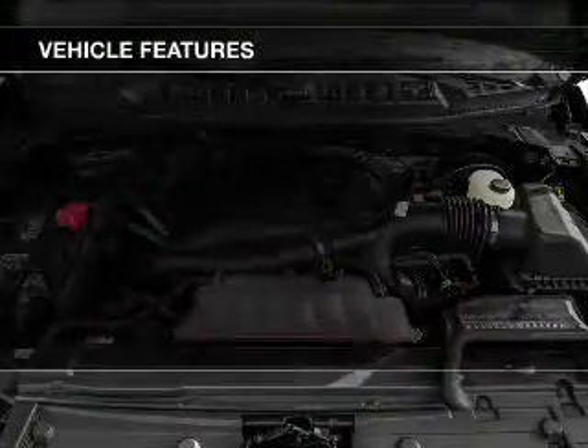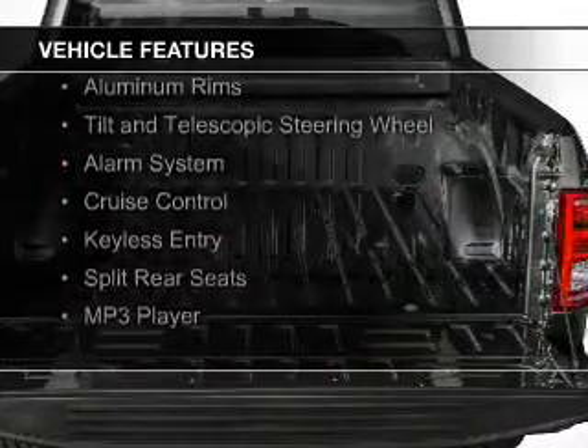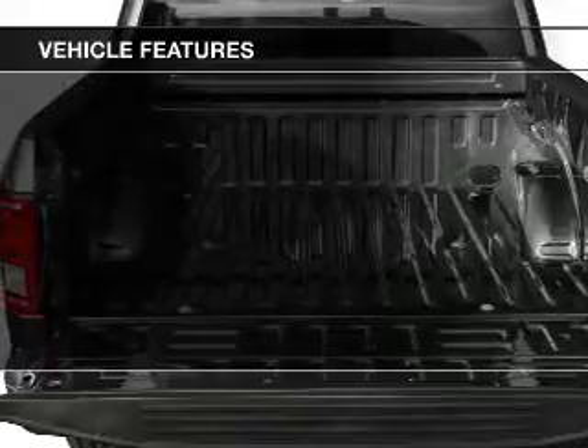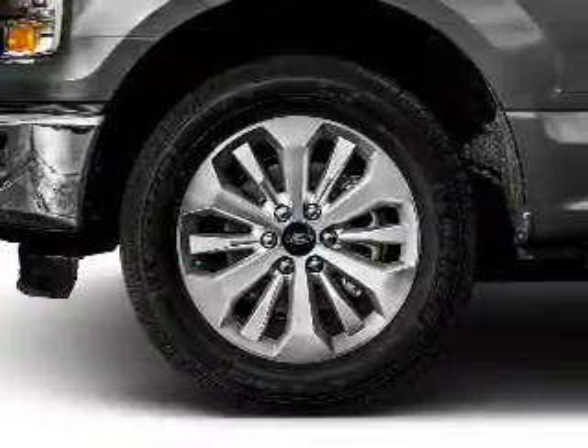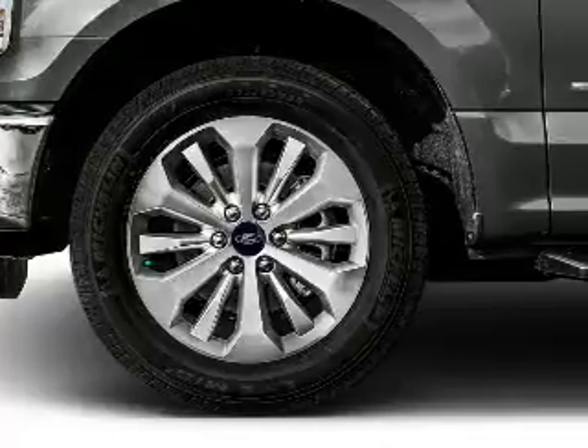The features include Bluetooth connectivity, Sirius XM satellite radio, steering wheel controls, aluminum rims, a tilt and telescopic steering wheel, an alarm system, cruise control, keyless entry, split rear seats, and an MP3 player.